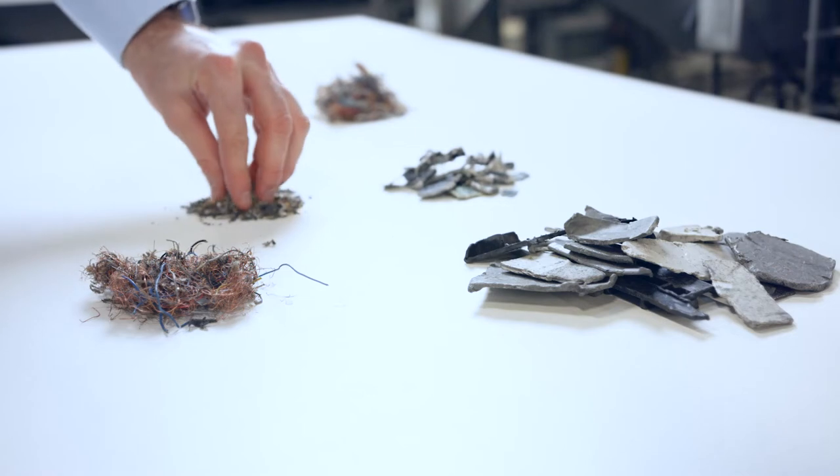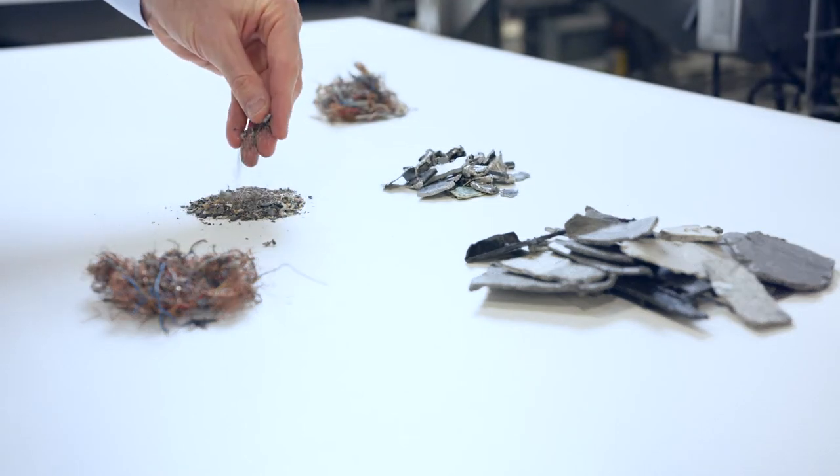Old assets are collected, shredded and separated, with around 80% recycled as part of a certified process, much in the same way that our environmental management system is ISO certified.